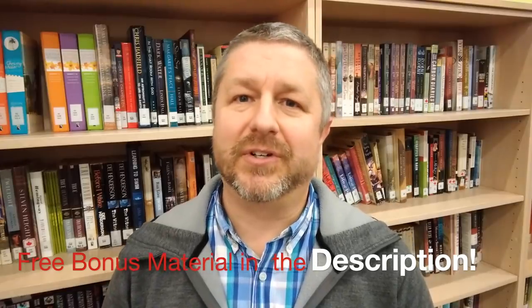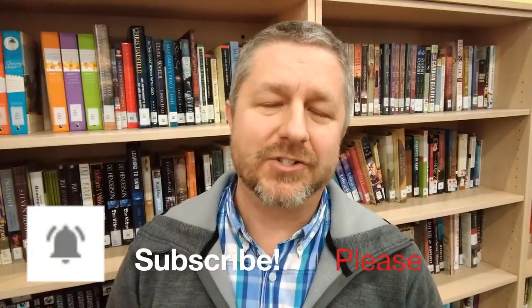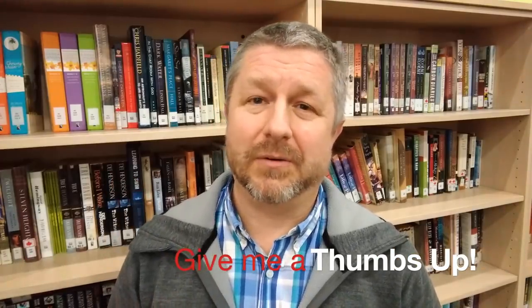Well hey, thanks for coming to the library with me to learn English. Don't forget there's some bonus practice material down below in the description, and if you have not yet subscribed to this channel please hit the red subscribe button below and the bell icon so you get notifications when I put out a new video. If you like this video give me a thumbs up and please share it with a friend. I'm Bob the Canadian here — Learn English with Bob the Canadian. Have a great day.